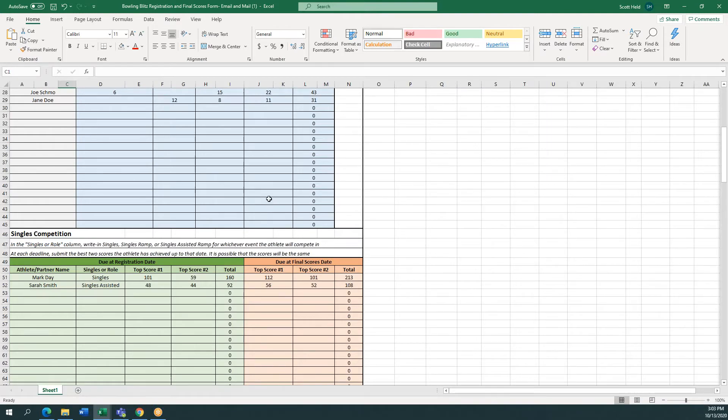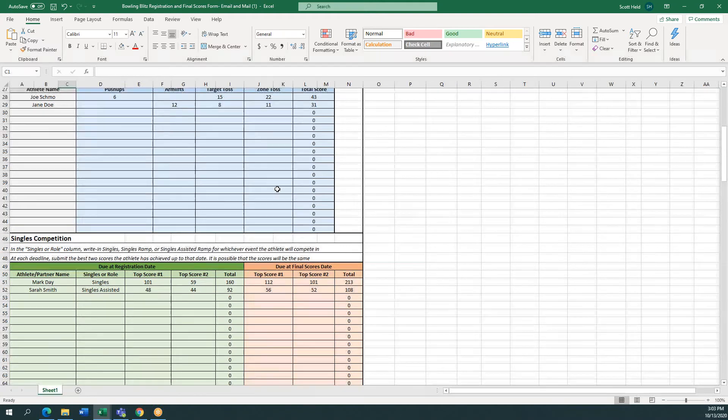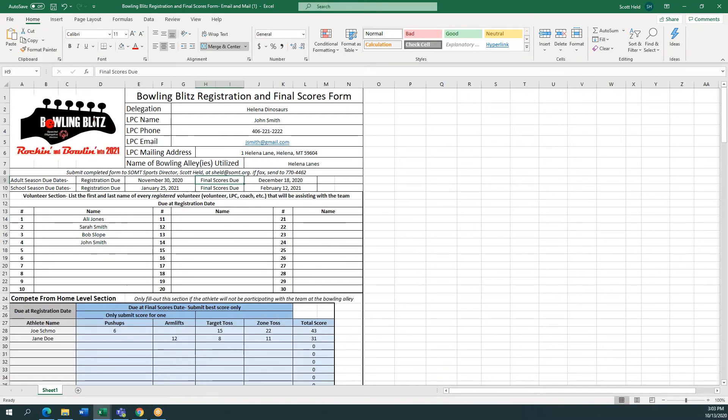If you have any questions, feel free to reach out to the Special Olympics Montana Sports Department and direct your questions to SOMT Sports Director Scott Held, who is the same person you should be sending this form to.